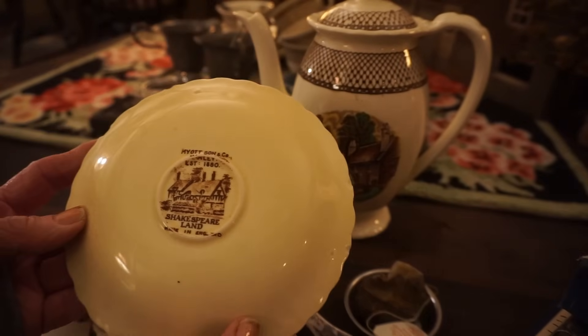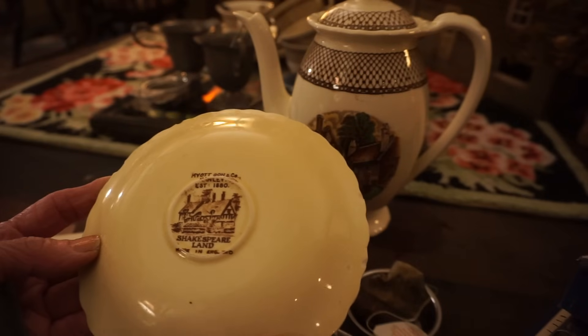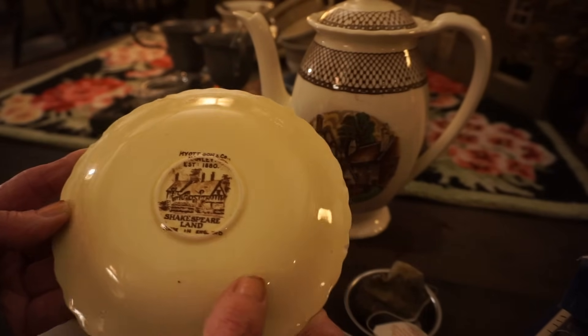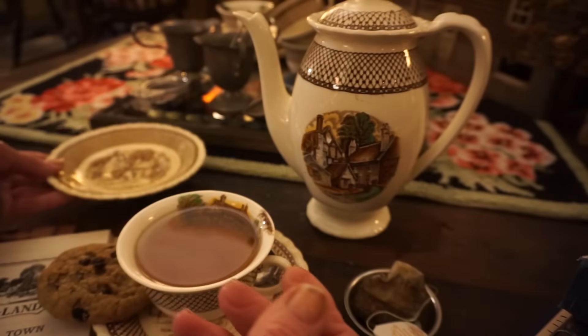The plates are made by Myatt and Sons, established in 1880, Shakespeareland, made in England. I just love the images on the plates and the cups.